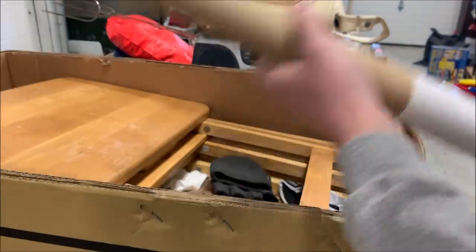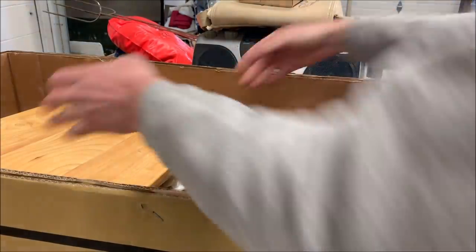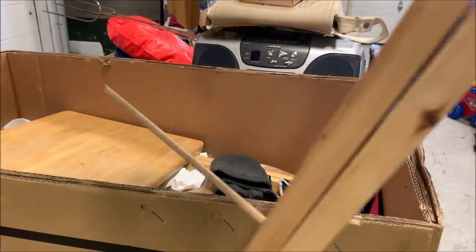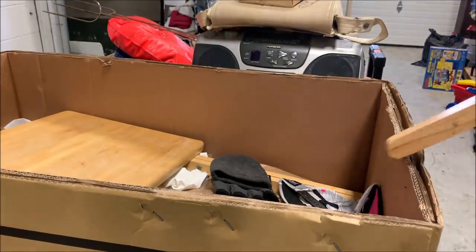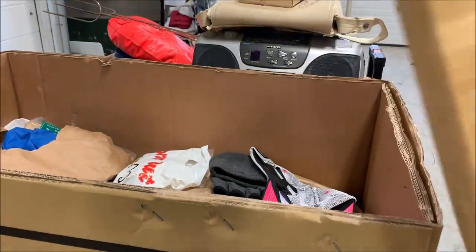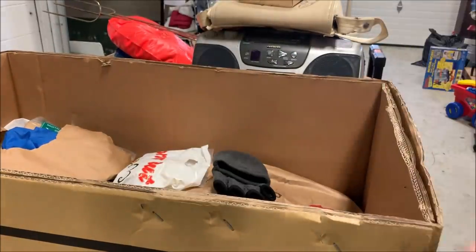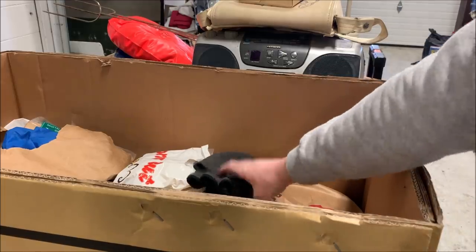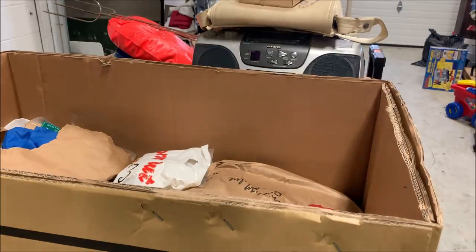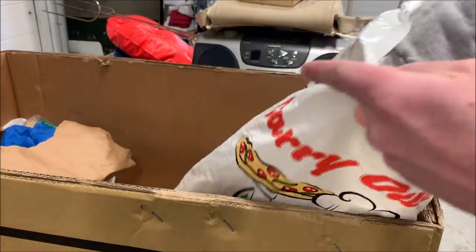Now we've got more of these folding tables — there's three of them in here. There's one, two — oh, this one's a little broken, will probably still work though — and here is the third. For the set of four, I'll probably get like $10 or so. We've got a T-Mobile hat — not worth anything. We've got a glove, just one glove — we'll toss that because no one wants one glove. This is a bag of bags.